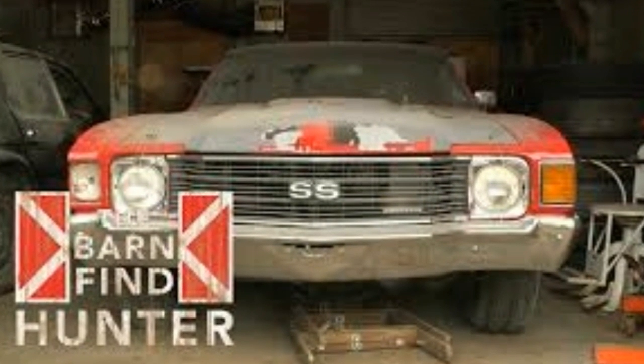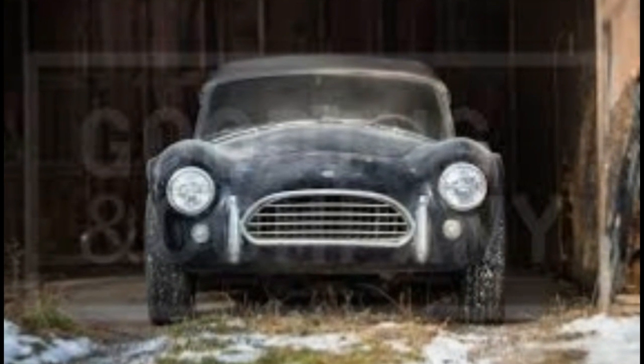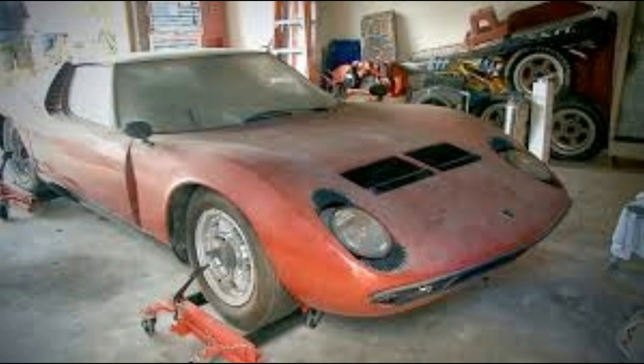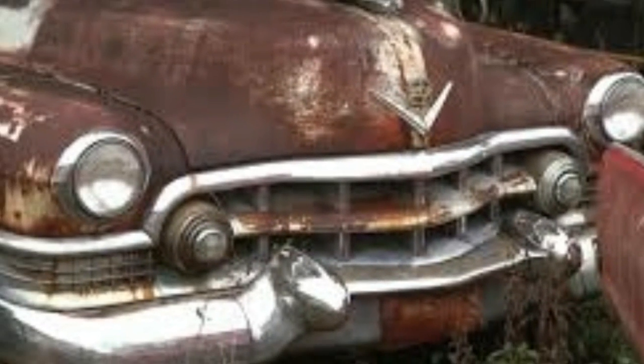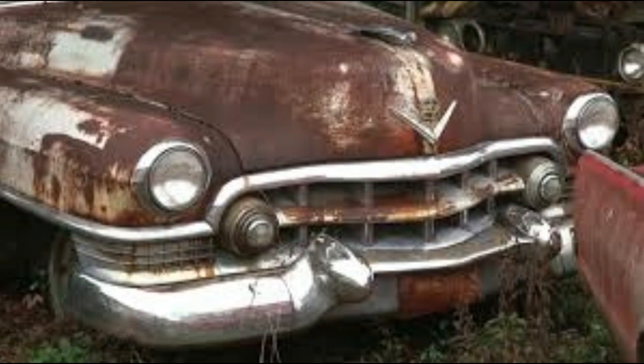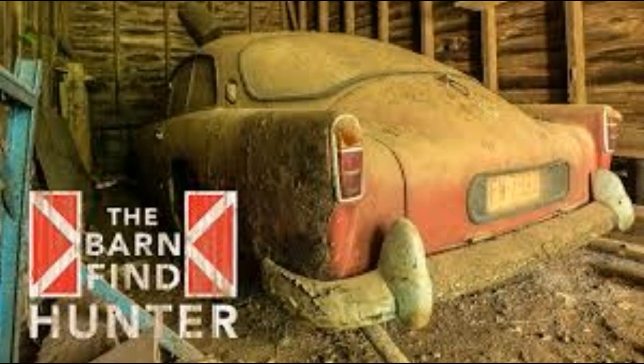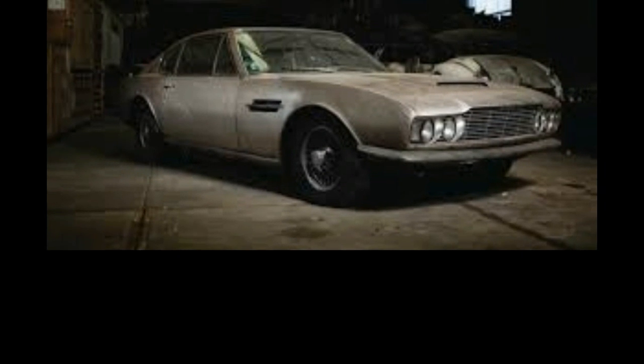Tip two: Saturdays and Sundays are best. On weekdays, people are working and their garage doors are closed — you'd need X-ray vision to see the cars inside. On weekends, however, folks do household chores like yard work and washing cars, and quite often those garage doors are open. Keep your eyes open for an automobile that might be lurking beneath piles of lawn furniture, sleds, and bicycles.